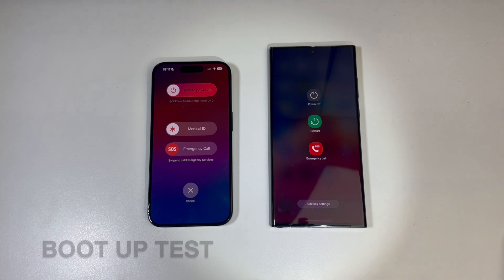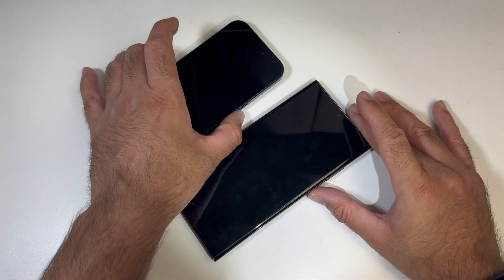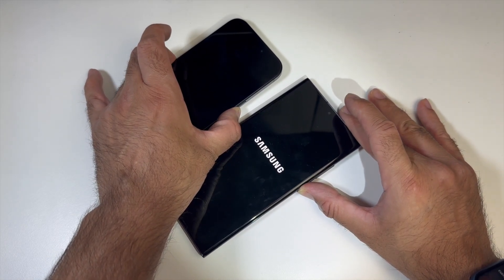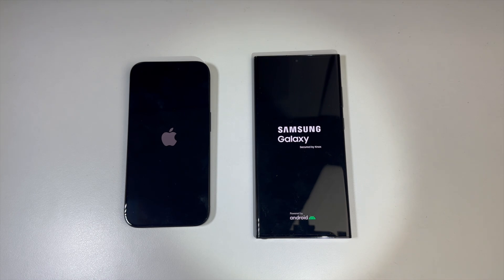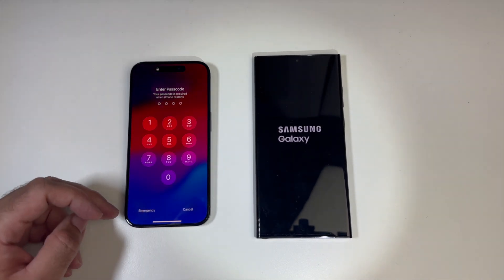The first thing we're going to do is a boot up speed test. Both phones have been switched off and we're going to power on at the same time. The Samsung logo actually appeared first, but it looks like the iPhone made it to the home screen first. iPhone wins the boot up speed test.